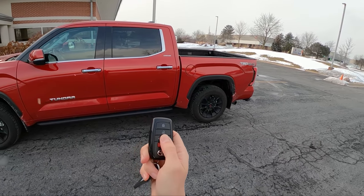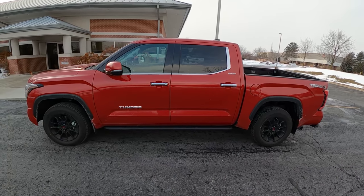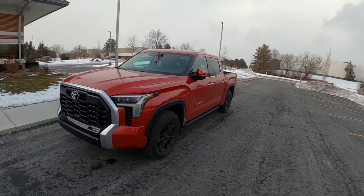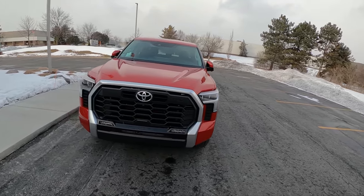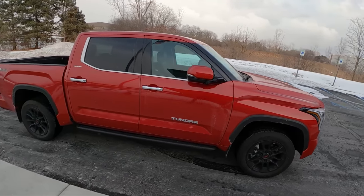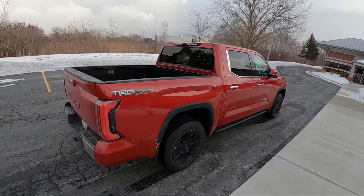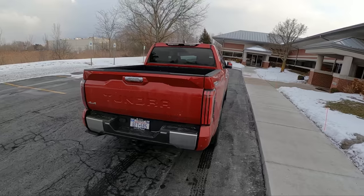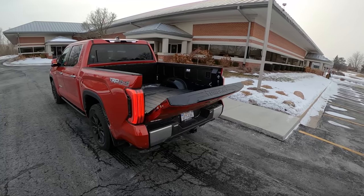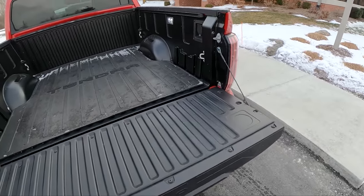Here's the key fob — pretty basic. Got a button to lock, unlock, and lower the tailgate. I like how it says Tundra right on it. That's cool.